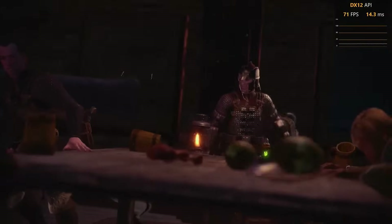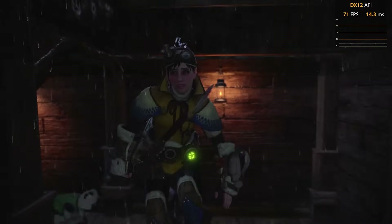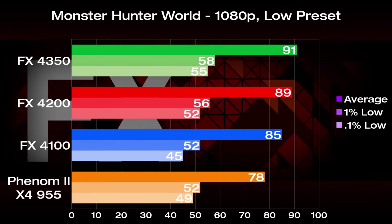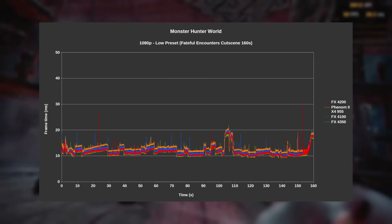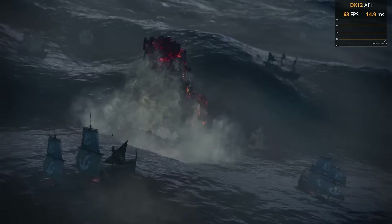We're jumping forward a few years to a Monster Hunter game that's actually decently optimized, and here I used the low preset in the Fateful Encounters cutscene for testing, as it's very consistent. We see a complete turn of the tides, with FX chips dominating the top positions. This game seems to like Piledriver more than four modules, as the 4350 is on top, although the 4200 only falls behind by about 2%. Phenom 2 sits in last place, with the 4350 beating it down by 17%. The 4100 is somewhat of an outlier, with small stutters throughout, but gameplay felt the same as the rest.